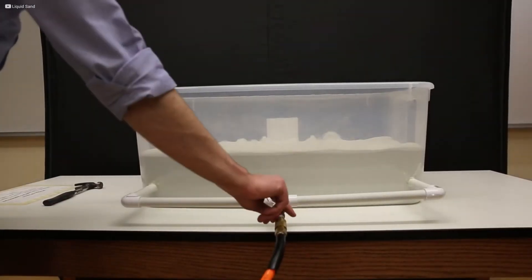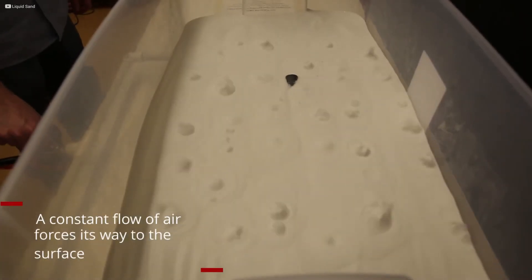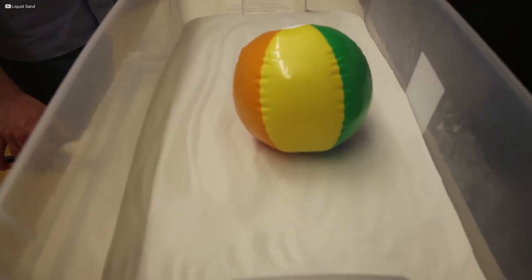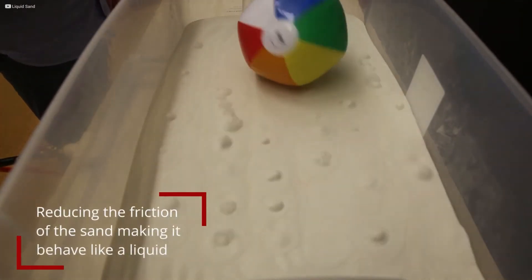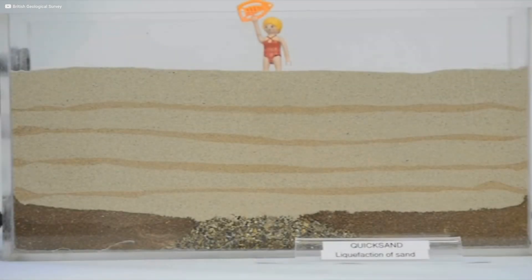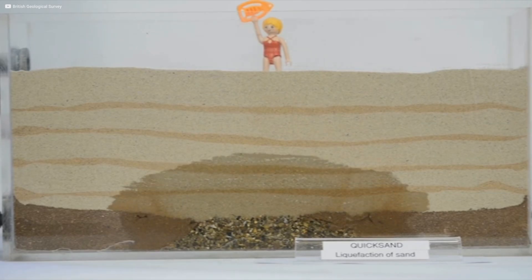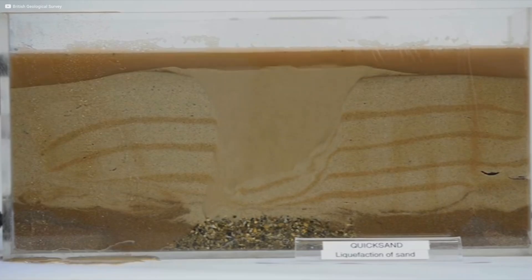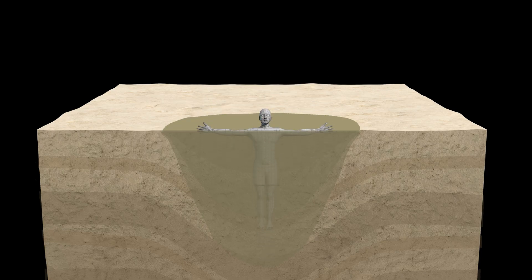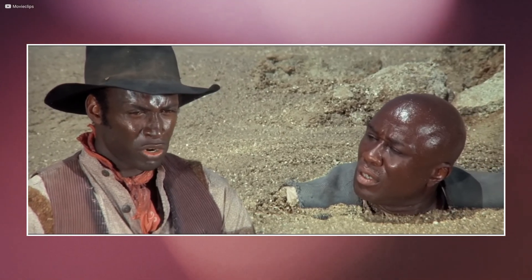Could they recreate quicksand in the lab? Could they measure exactly what happens when something sinks into it? To separate myth from reality, scientists in the Netherlands set out to create quicksand under controlled conditions. In the lab, they mixed sand, clay and salt water, then lowered weighted objects, including a human-sized dummy, into the slurry. The results were decisive. The dummy didn't vanish — it sank only part way, floating around the waistline, just as physics predicted. The old Hollywood image of quicksand as a bottomless pit was impossible.